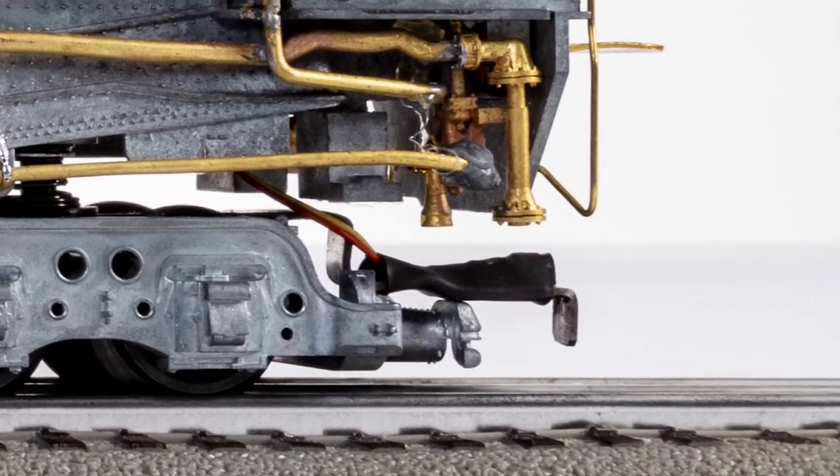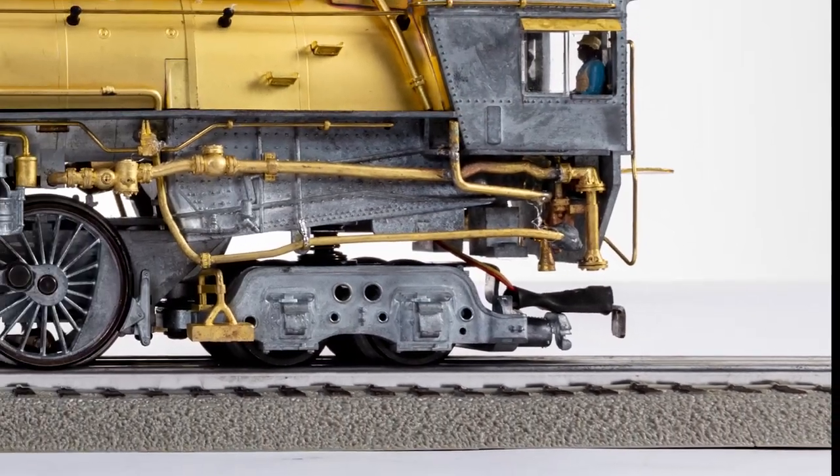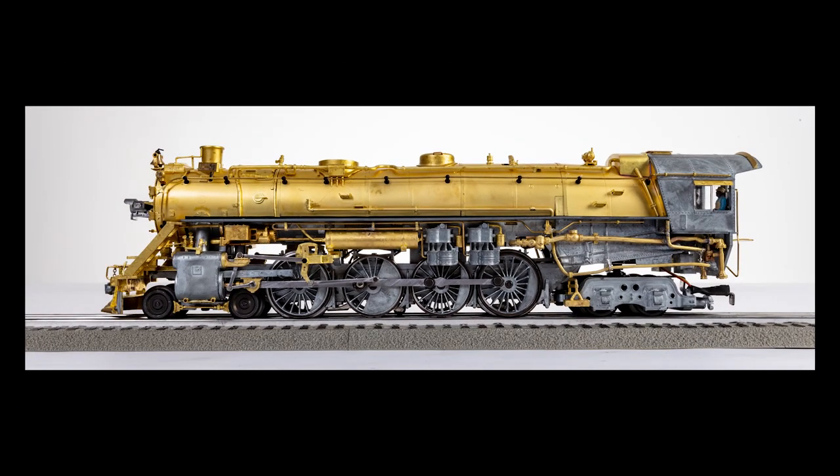Like the prototype, on these new models the smoke effect will be controlled by the pistons themselves, opening and closing four ports to present the ultimate in realism. The effect will be timed with appropriate sounds, and of course will start automatically when the train accelerates from a stop.